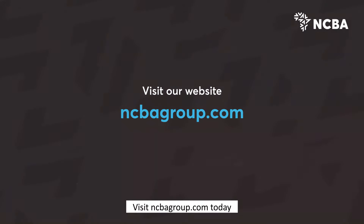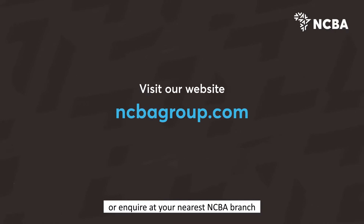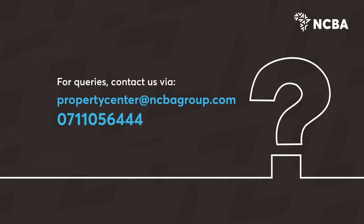Visit ncbagroup.com today to apply and view the house designs available, or inquire at your nearest NCBA branch. For queries, contact us via email at propertycentre@ncbagroup.com or call us on 0711-056-444.